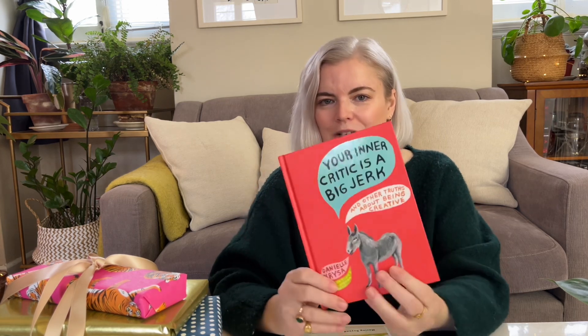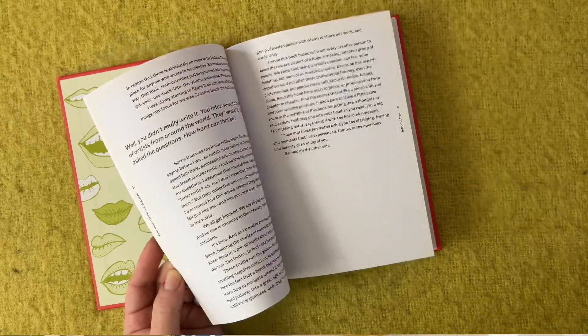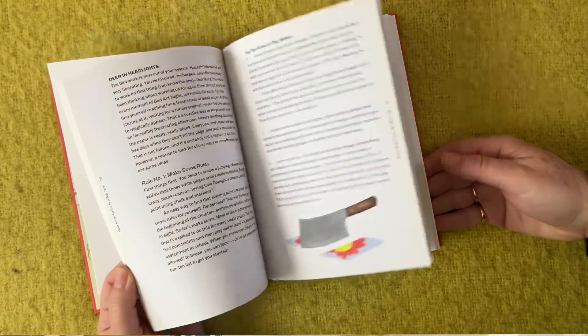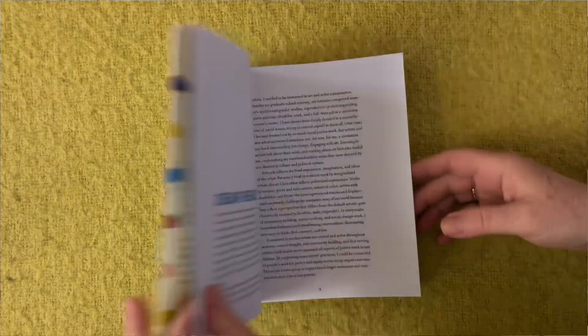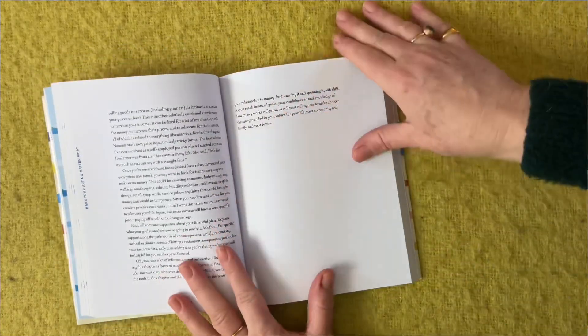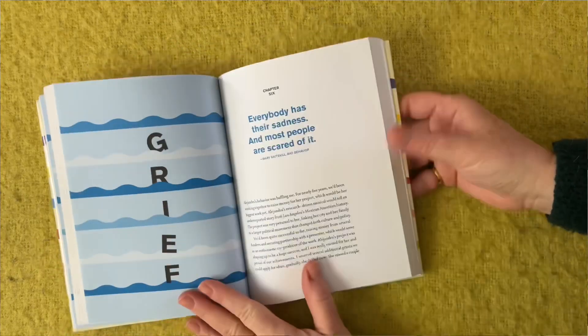There are two more books I wanted to recommend as great gifts for any type of artist. First is Your Inner Critic is a Big Jerk by Danielle Krysa — it's very common for artists to have a high critical internal voice or the voice of other people in their heads that stops them from making art, so this book helps change your perspective on that. Last but not least, Make Your Art No Matter What by Beth Pickens talks about how to make art despite whatever obstacles life puts in your way, whether it's lack of time or other challenges.